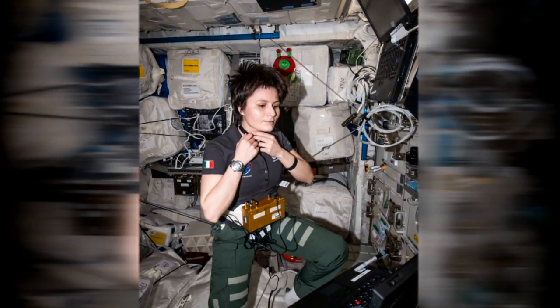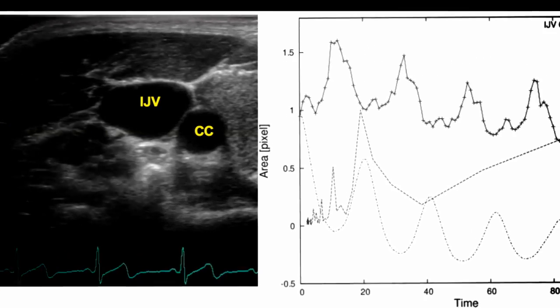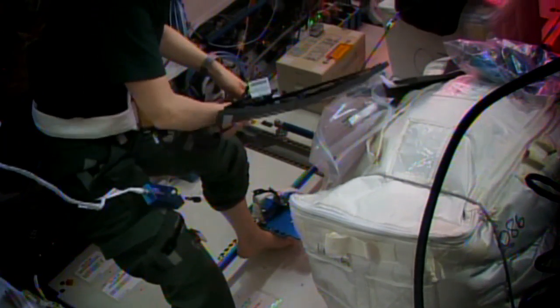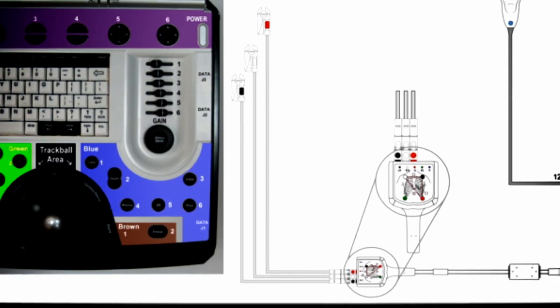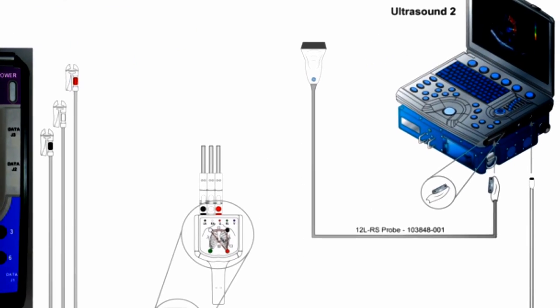Aside from managing a couple of spacewalkers, Samantha Cristoforetti took time to give researchers a closer look at what's going on inside of her head. A study called Drain Brain is looking at how blood circulates between the human brain and the heart while in microgravity. This could help us understand how neurological symptoms like headaches can occur in some crew members. The tool developed for this study has also proven to be ideal for monitoring patients here on the ground for a wide range of heart and brain disorders.